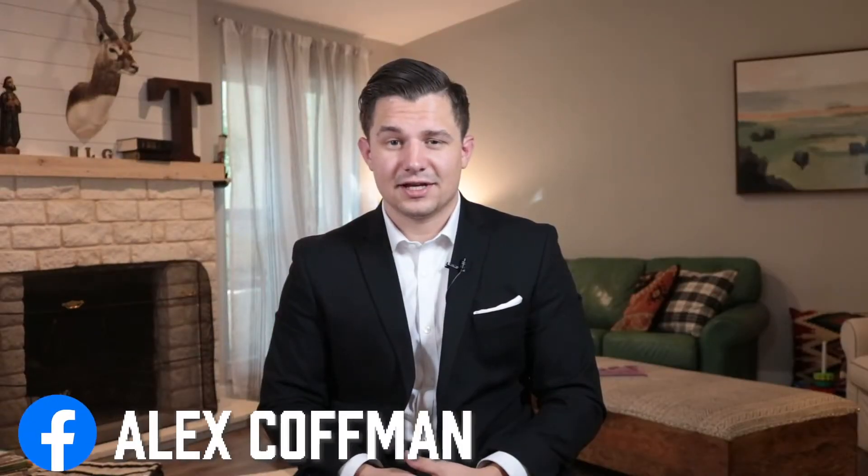Hey, Alex Kaufman here with Type U Real Estate here in Austin, Texas, and today I'm going to dive into exactly how I analyze commercial multifamily properties.